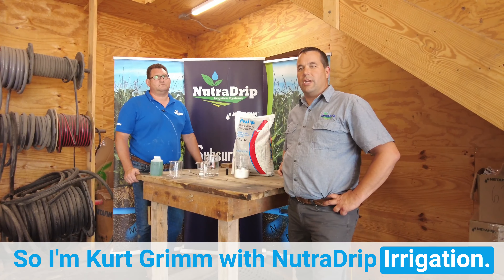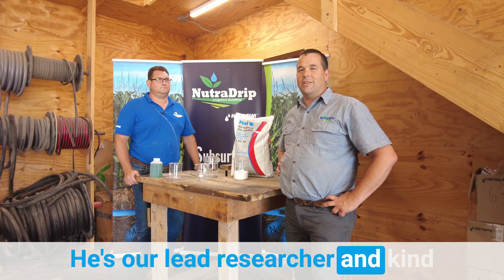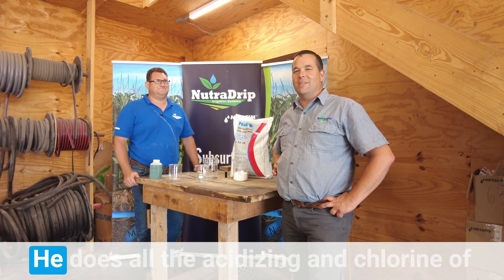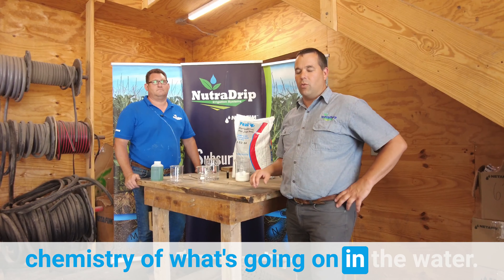I'm Kurt Grimm with NutriDrip Irrigation. Today I have with me Cortland Byer. He's our lead researcher and kind of mad scientist here at NutriDrip. He does all the acidizing and chlorine treatment of drip systems, and helps us understand the chemistry of what's going on in the water.